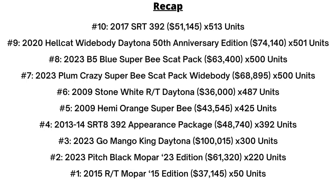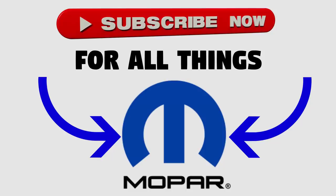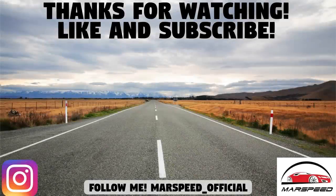So that's it for this video on the top 10 rarest Dodge Charger models. Do you own any of these vehicles? And also, were there any surprises for you on this list? Let me know down in the comments section below. Thanks for watching — make sure to like and subscribe for all your Mopar content, and I'll see you in the next video.